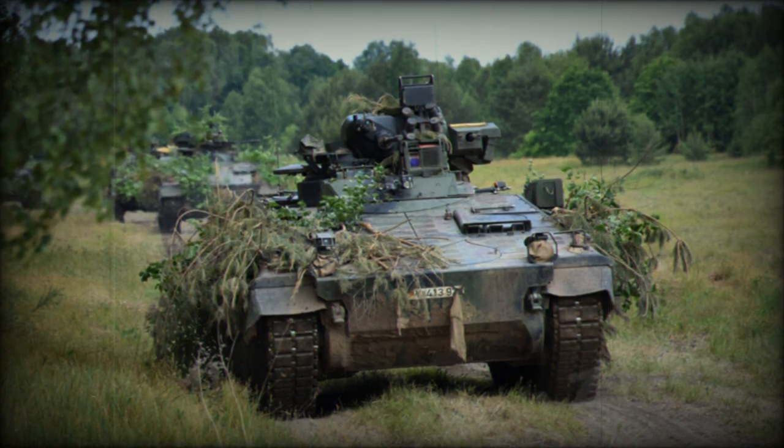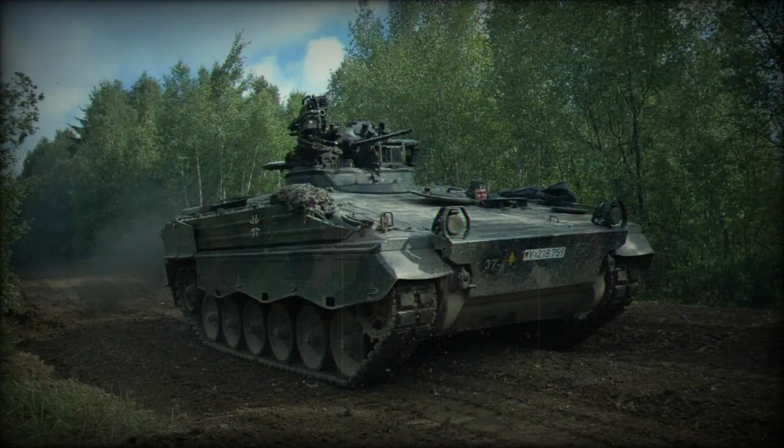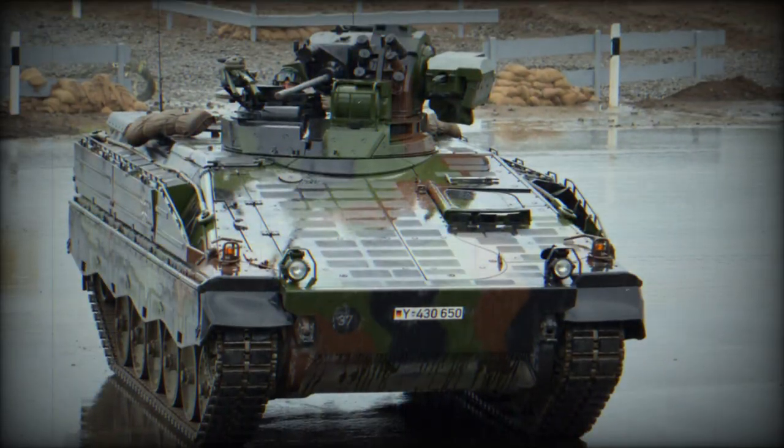The Marder is a Tracked Armored Infantry Fighting Vehicle (IFV) originating from West Germany, introduced in 1971, and primarily serves the role of infantry support within armored units. Designed by Rheinmetall Land Systeme and manufactured by Maschinenbau, the Marder boasts a robust welded steel armor.